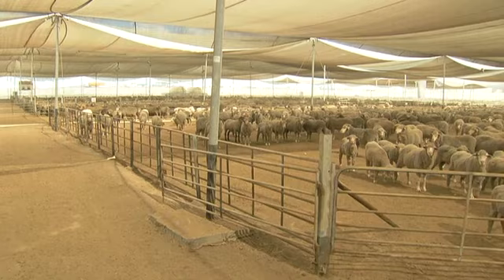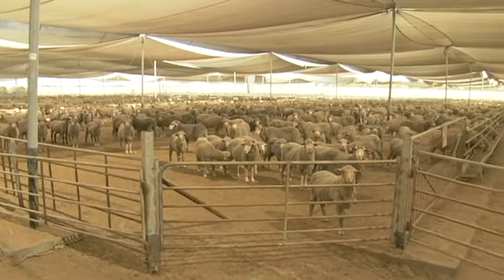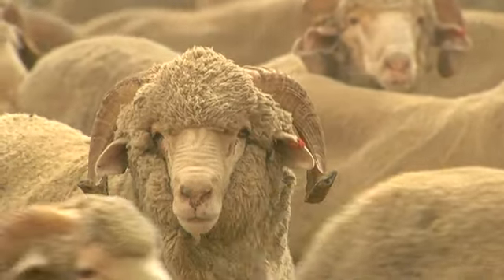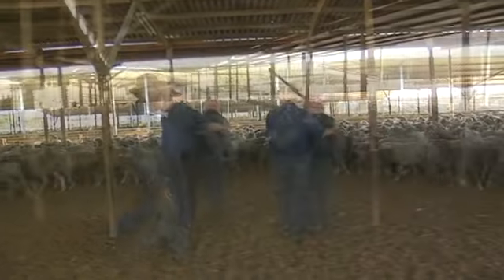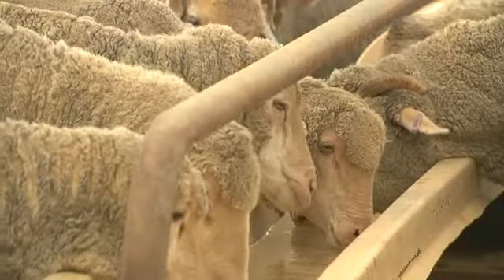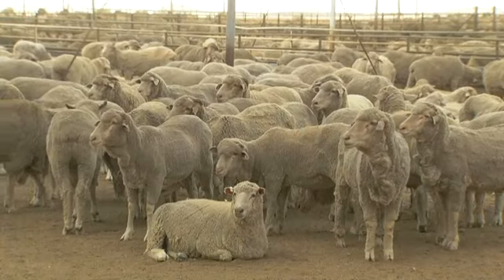Middle Eastern feedlots such as this allow livestock constant access to feed, clean water and shade to ensure they stay in optimum condition for market. Those handling our stock receive training from Australian animal welfare experts, and our industry is also helping to upgrade facilities such as ports, feedlots and abattoirs. This welfare program is managed by the producer organisation Meat and Livestock Australia and the exporter's body LiveCorp. We've seen great improvements over the last three to five years, but our investment will continue.